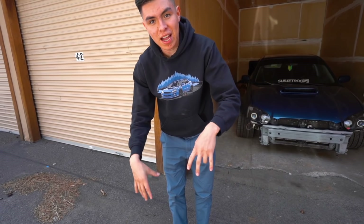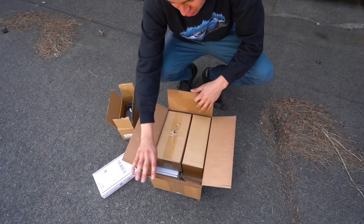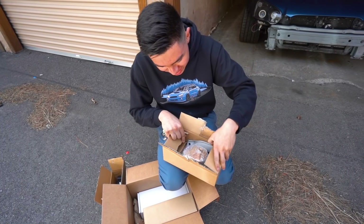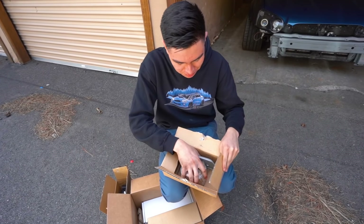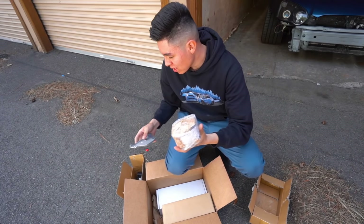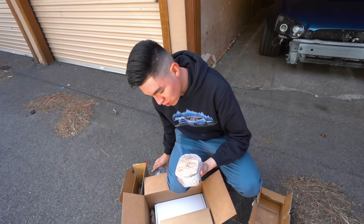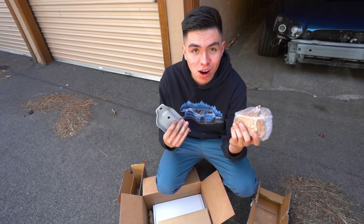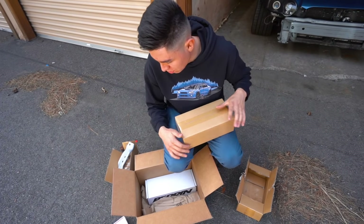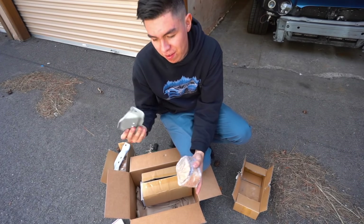I got three things that actually go very well together. I got the transmount, and then we've got two more boxes — another box. So this is the bracket, and we've got motor mounts. I went with Group N motor mounts and the Group N transmount. Pretty exciting to see how all this goes together. I'm pretty sure this is the other side and we have the bracket as well.